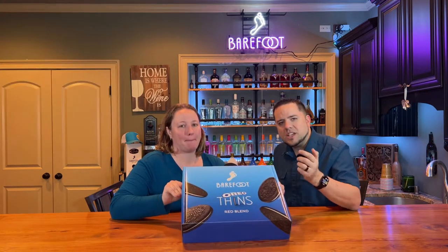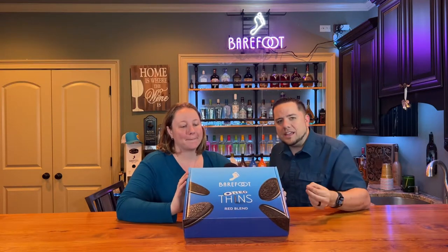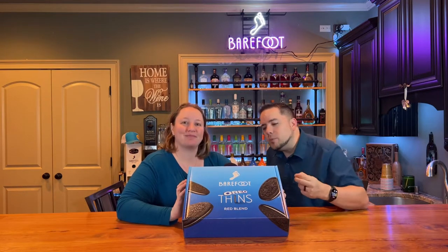Welcome back to another exciting episode of the Morgan Trials. I've been super excited about this one. About a month ago, Barefoot Wine, which is one of the brands of the company I work for, teamed up with Oreos to make an Oreo flavored wine. You may have seen this all over the news, and they sold out within the first hour, and their site went down because they had so much traffic.